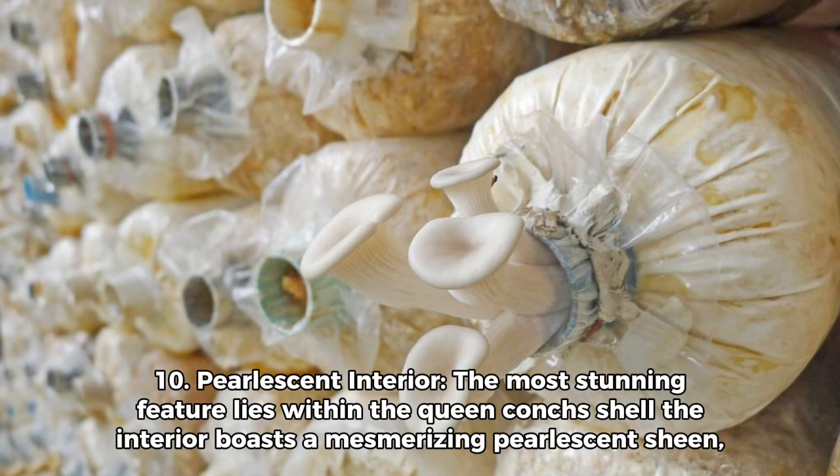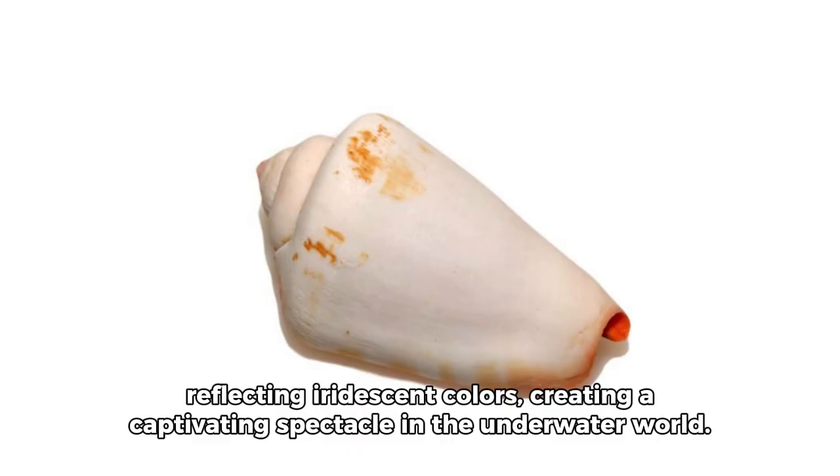Fact 10: Pearlescent interior. The most stunning feature lies within the Queen Conch's shell. The interior boasts a mesmerizing pearlescent sheen, reflecting iridescent colors, creating a captivating spectacle in the underwater world.